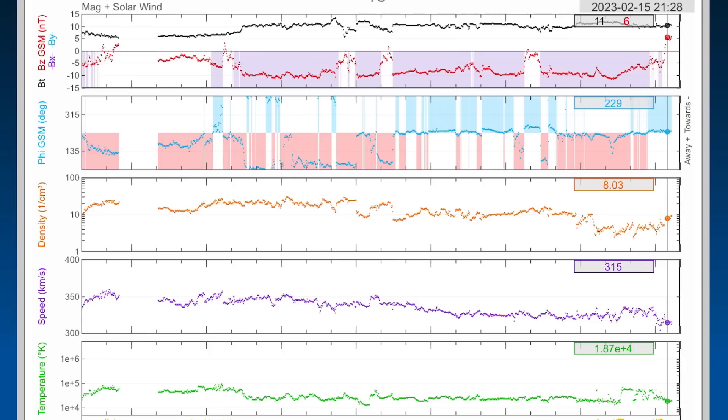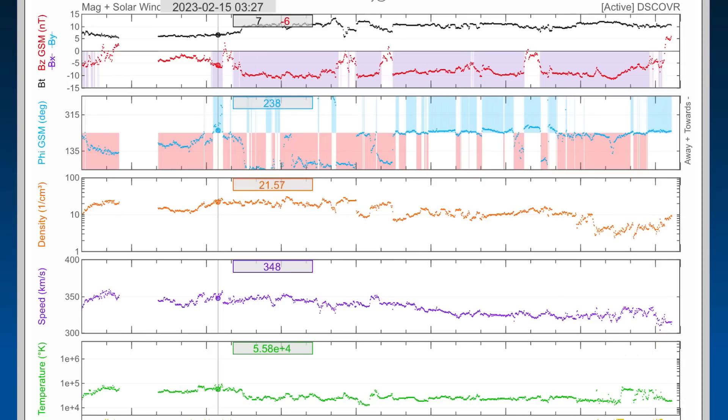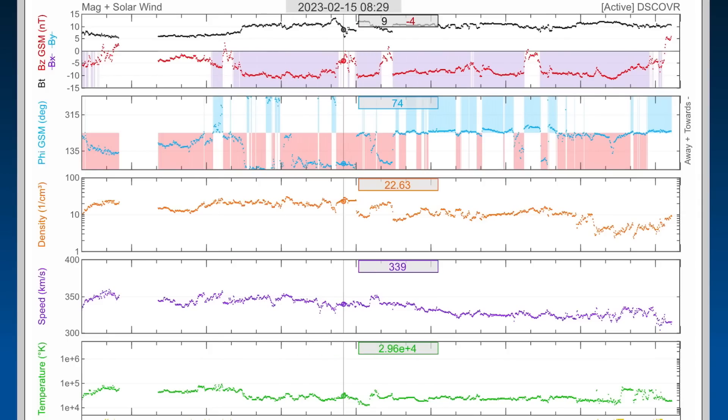Looking at real-time solar wind, we're sitting at 315 kilometers per second right now, after being up to about 350. Most notable here is the density bunches — this is where our solar storm hits us and produces the KP levels, as they did hop up to KP5.